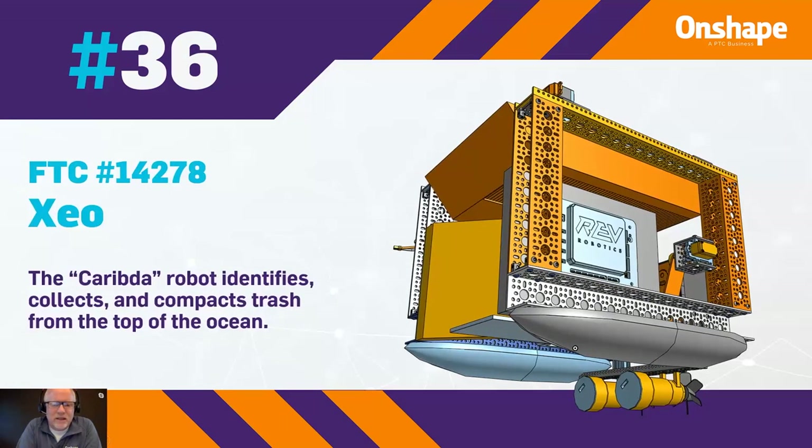Number 36 is team number 14278, ZEO. The Charybda robot identifies, collects, and compacts trash from the top of the ocean.